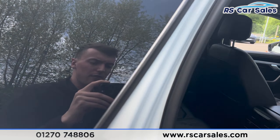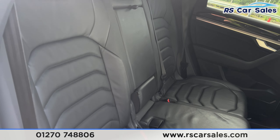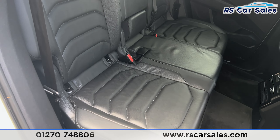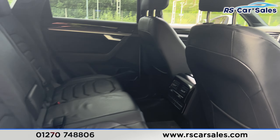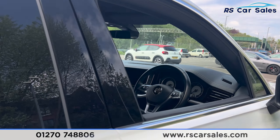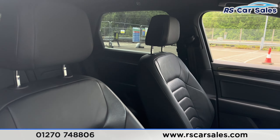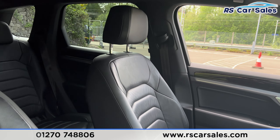Coming into the back first, you'll find the full black leather interior, foldable armrests in the center, and fixed ISOFIX points. Back here there is plenty of space. We also have the climate control in the center for the rear passengers and electric windows on the doors.